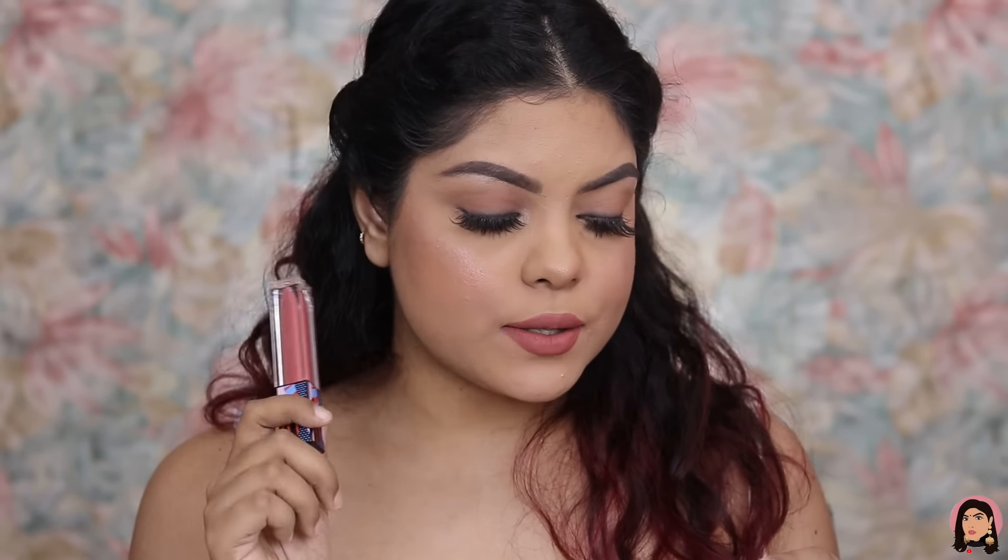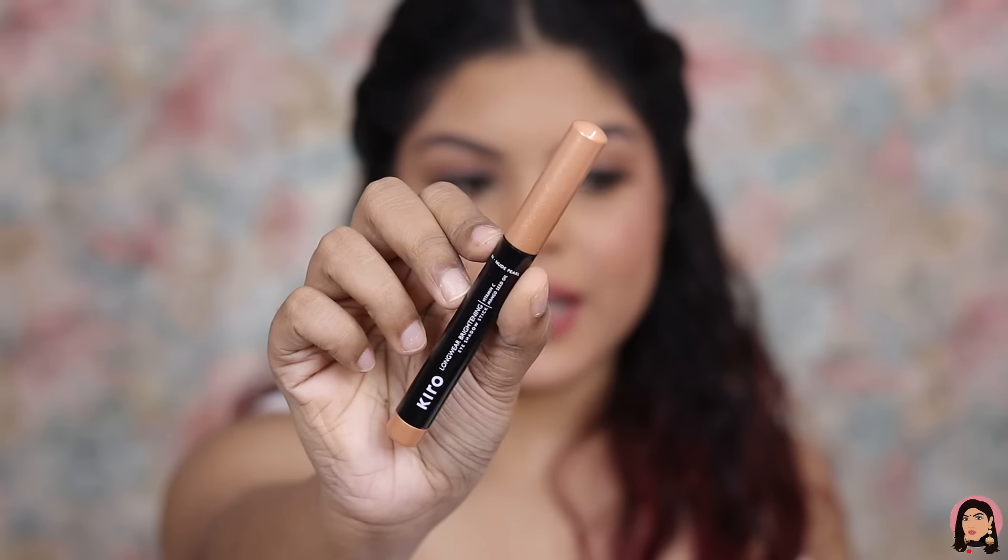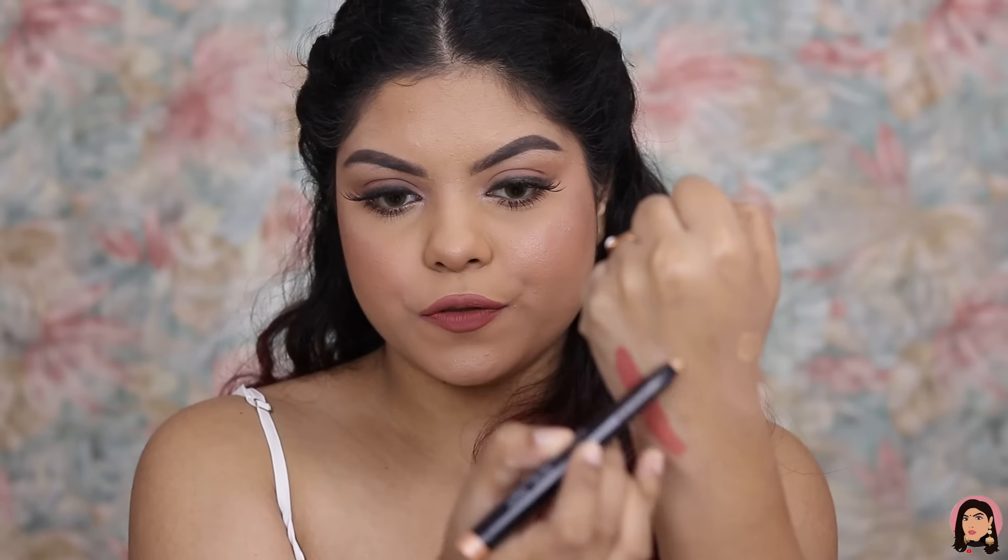This liquid lipstick has no parabens, no animal cruelty, is 100% vegan, and has no toxins. I can feel it's non-sticky, very comfortable, and lightweight. The eyeshadow stick shade I bought is Nude Pearl 04 — a very beautiful shade.